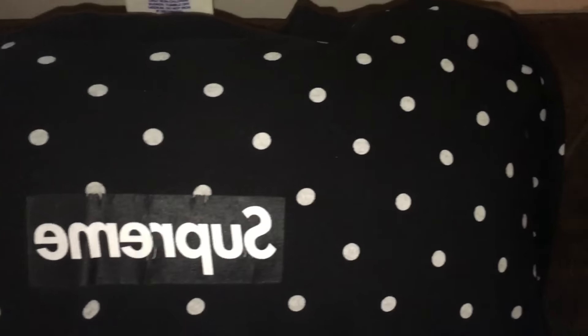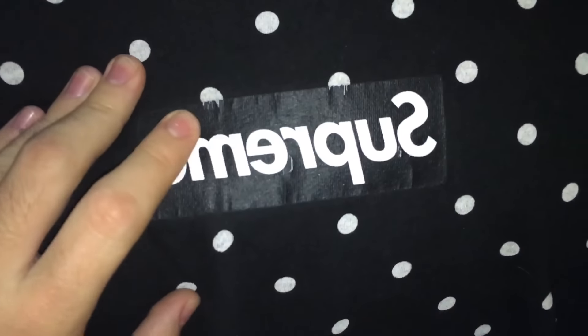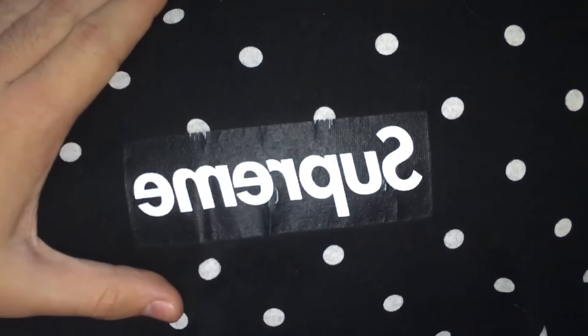The next trade is this Supreme Comme des Garçons Box Logo tee and £65 cash for this Supreme North Face Steep Tech hoodie. Don't know what I'd prefer. I do quite like this tee, though a little bit of cracking is starting to happen.